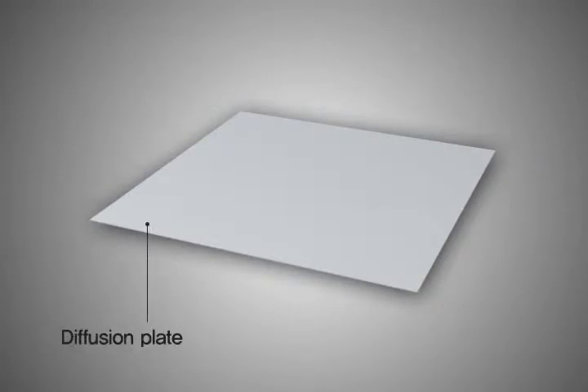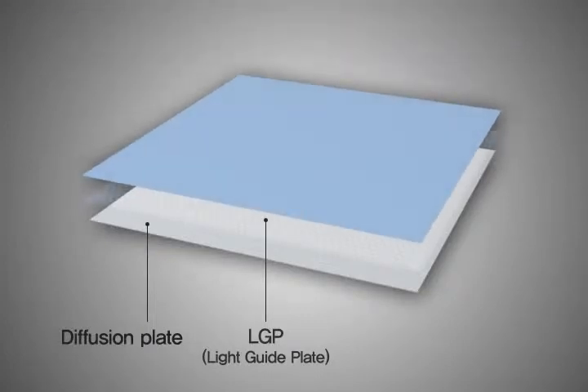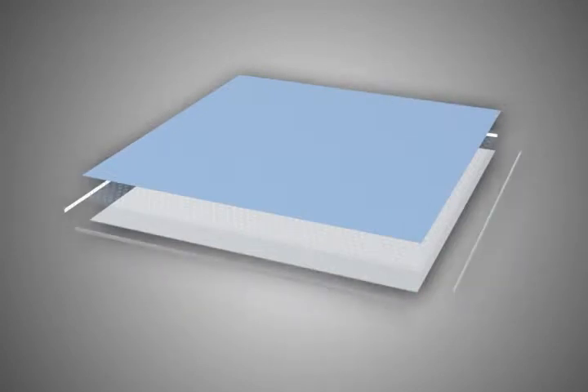TechSign manufactures an edge-type flat lighting using LGB pattern technology, passing the light to the middle part evenly and installing LEDs on the side of the frame.